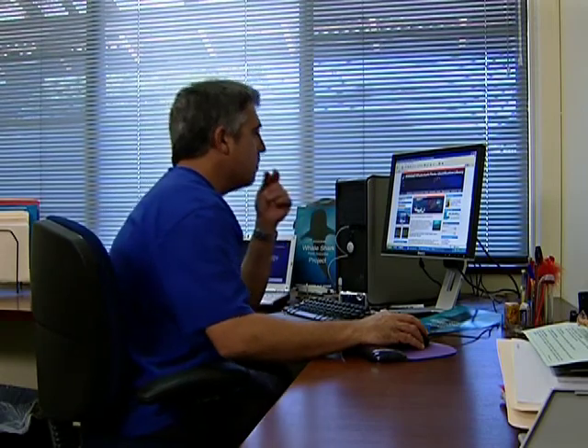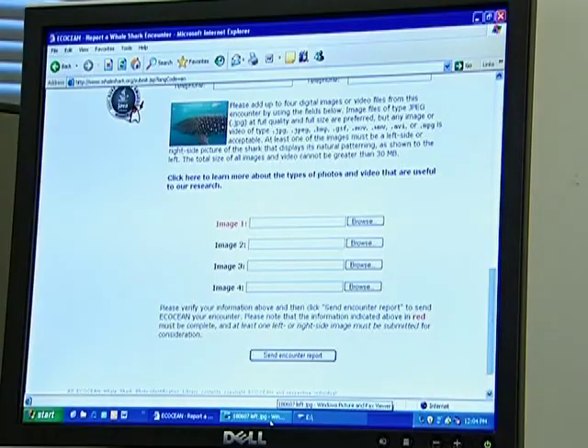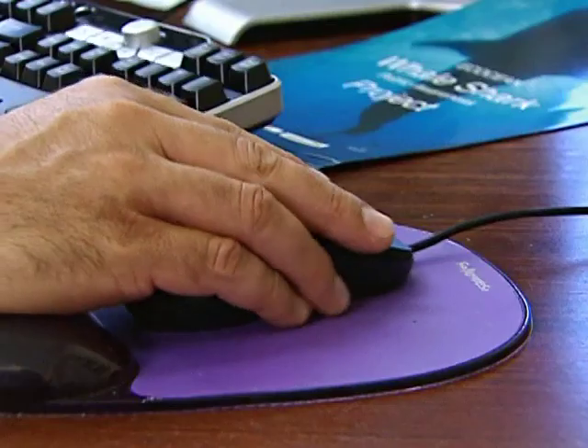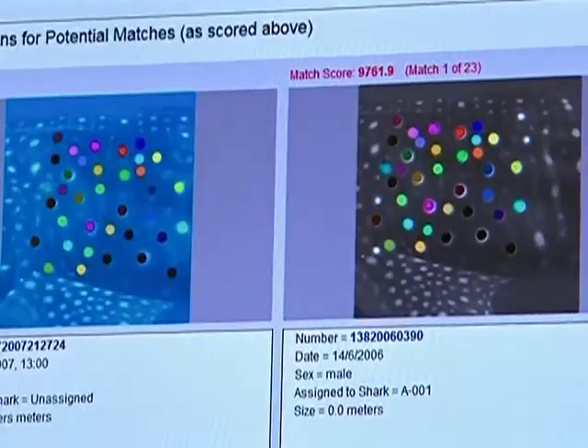Tourists, amateur divers, and researchers from around the world send him photographs of whale sharks they've encountered. He uses the photos to identify individuals with computer recognition software.